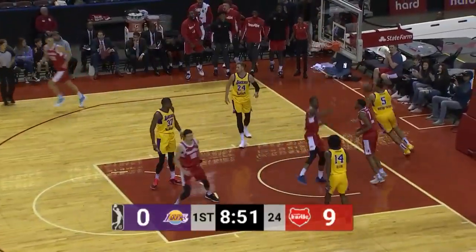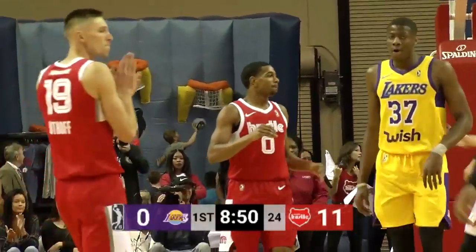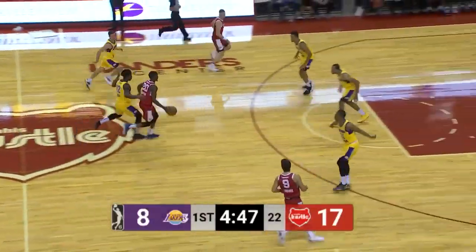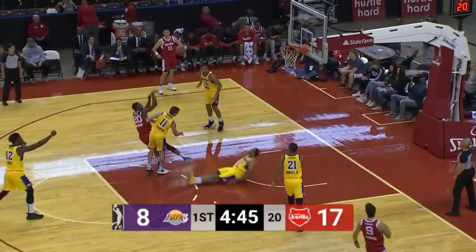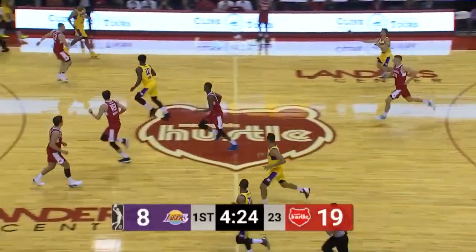There's the lob to Josh Jackson from DeAnthony Melton — what a play by the hustle. Long outlet. Nice move by Melton to the rim and one. The Hustle almost 40% overall from the field, so they have a variety of options. Jackson gets another bucket and one. Very nice teamwork, though.